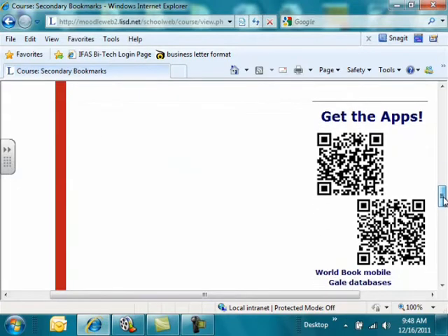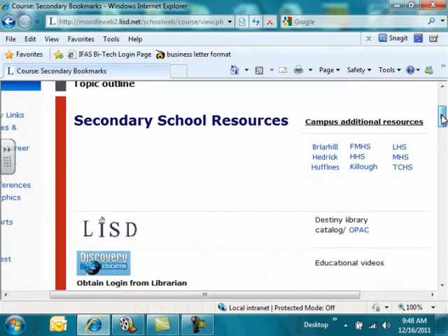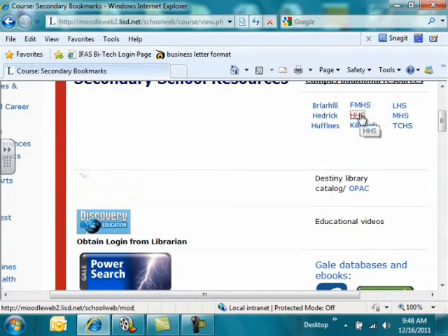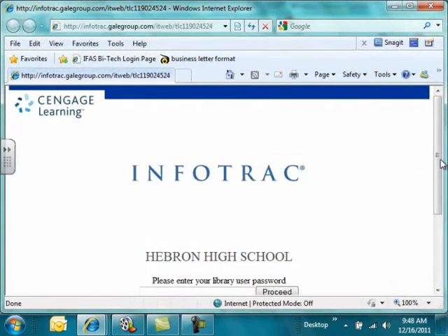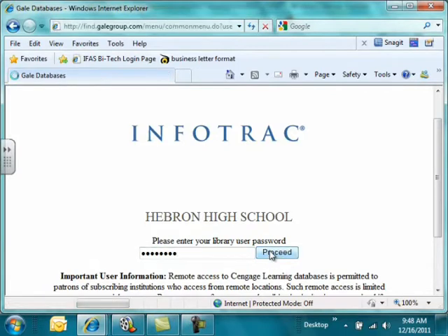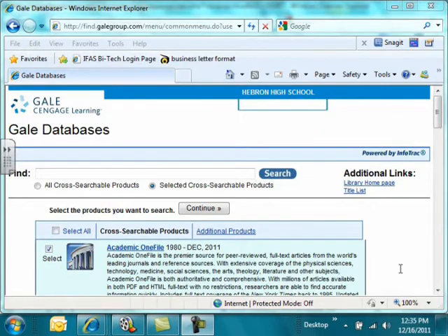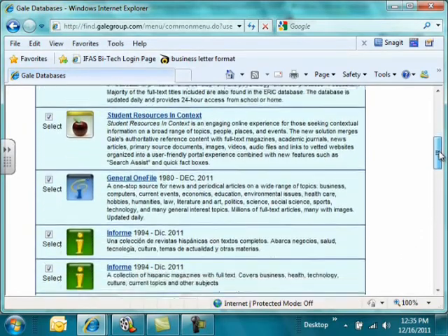If you keep going further down the screen, you'll see two QR codes that say 'Get the Apps.' One of them is to get the app for the World Book Mobile Encyclopedia for your smartphone, and the other one is to get Gale databases for your smartphone. If we scroll back up to the top of the screen, you'll see a link called HHS. If we click there, it takes us to some additional resources that are for only Hebron High School or the Hebron Ninth Grade Center. To get into these, we're going to click Gale Resources, and then we'll come to a screen called InfoTrack. We'll type in the word 'Lone Star' — that's one word, no capital letters — to get into this area. On this screen you see our Gale databases, and as I scroll down the page, there are many of these databases. These are highly reliable resources for your research.